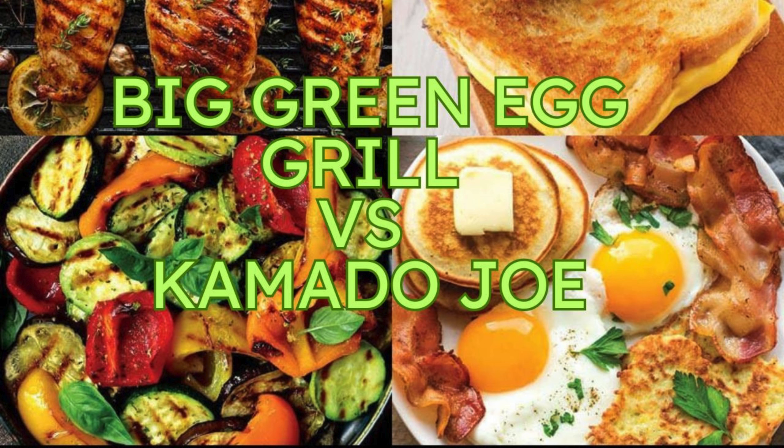You see that iconic green egg-shaped grill and you know you're in for something special — it's like the universal symbol for 'get ready for some good eats.' They've built a seriously loyal following over decades, and for good reason. It's all about that ceramic construction, which means incredibly even cooking. Doesn't matter if you're grilling delicate fish or a thick-cut ribeye, the Big Green Egg delivers consistent heat across the entire cooking surface — no more hotspots, just perfectly cooked food every time.